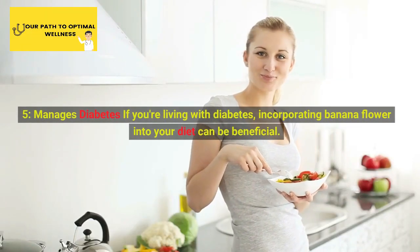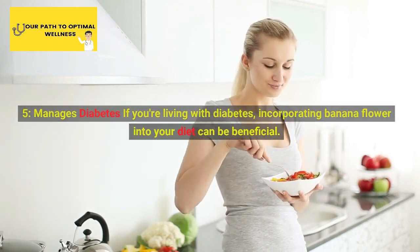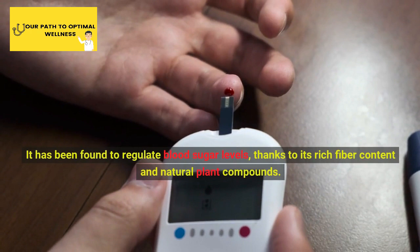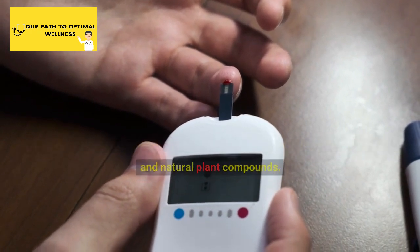5. Manages Diabetes. If you're living with diabetes, incorporating banana flower into your diet can be beneficial. It has been found to regulate blood sugar levels, thanks to its rich fiber content and natural plant compounds.